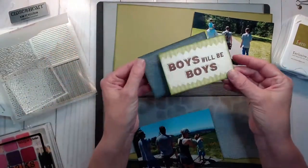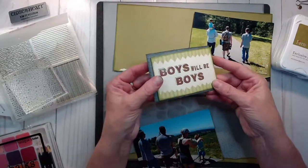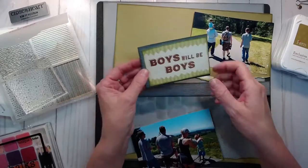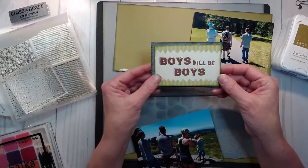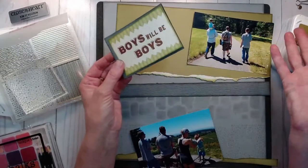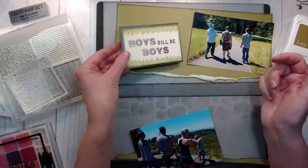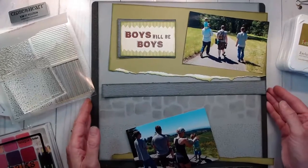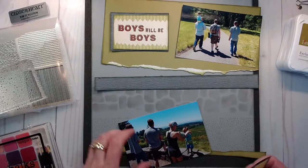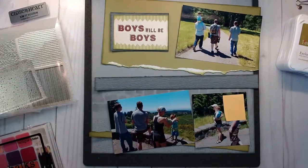I have this 'Boys Will Be Boys' title — I do not know what this is from, it was in my Father's Day Ziploc bag. For Father's Day, it's my husband and my two sons and my grandson. Just a day at a national park, I guess. They were being themselves, being boys out in the woods, having a good time. So on a Father's Day trip out as a family, they were being boys will be boys. So I thought that was perfect.